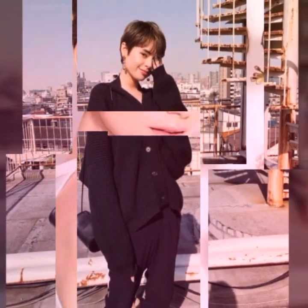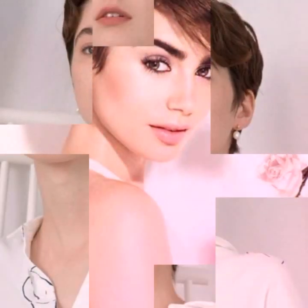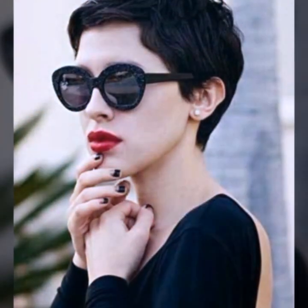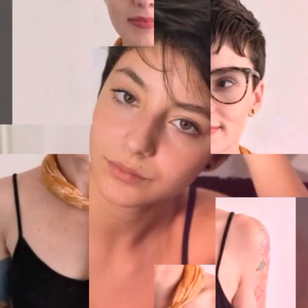A pixie haircut is a very short hairstyle that typically involves cutting the hair very close to the head, with longer sections left on top. The hair on the back and sides is usually cut to a length of about a quarter inch or shorter, while the hair on top is left longer, usually about 2-4 inches in length. The length of the top section can vary depending on the desired look and the individual's hair type and texture.